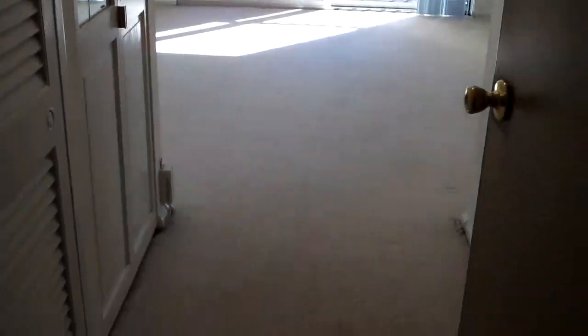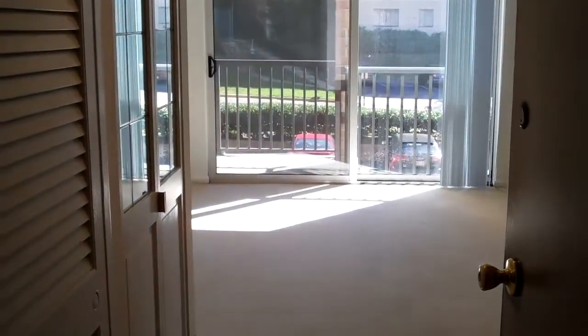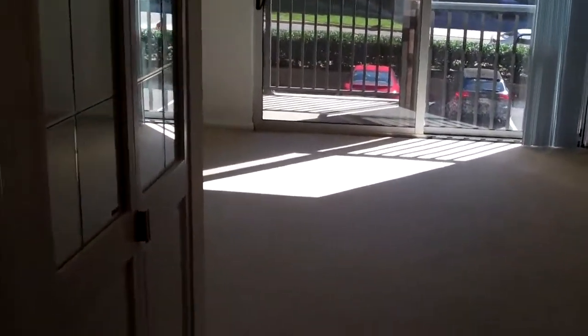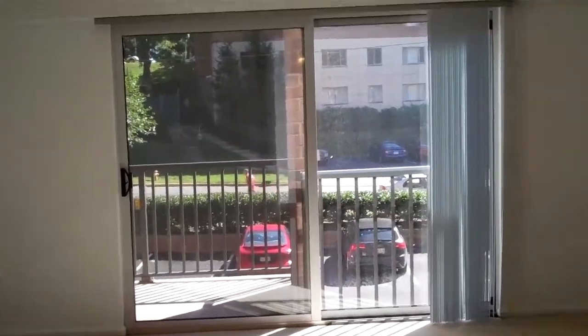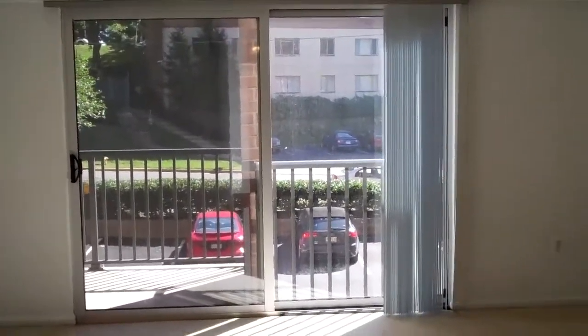Now let's take a look at our unit. This is a one-bedroom, one-bath unit. At the entry, you'll notice how light and bright this unit is.